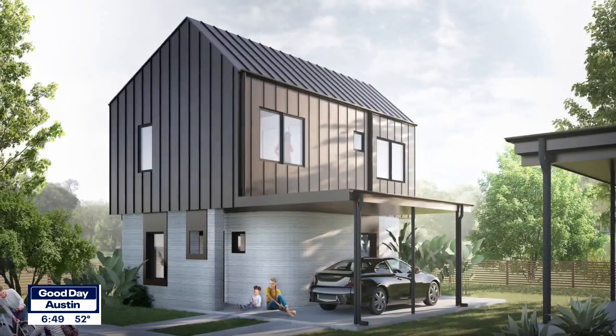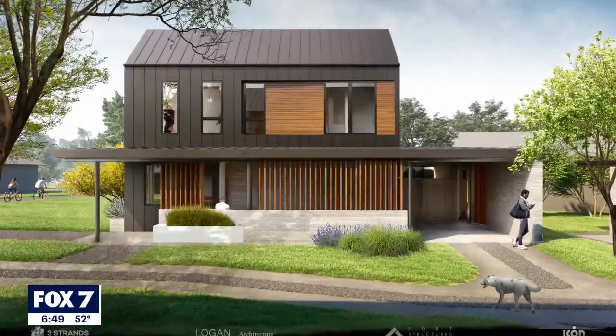You can check out the homes at east17thstreetresidences.com. Casey Claiborne, Fox 7 Austin News.